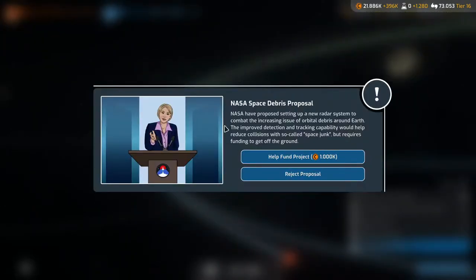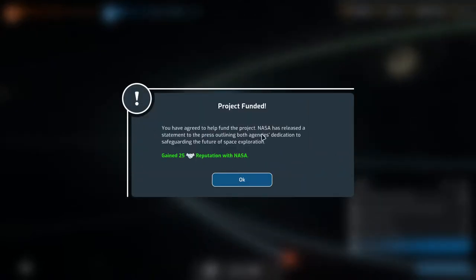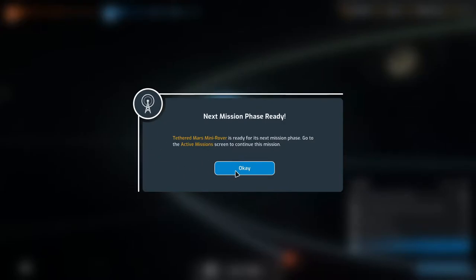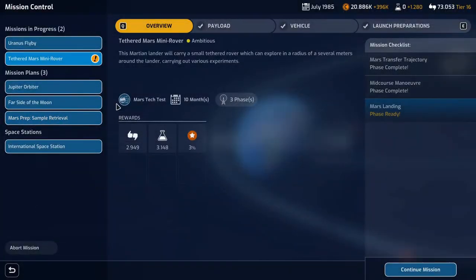NASA space debris proposal: NASA have proposed setting up a new radar system to combat the increasing issue of orbital debris around earth. The improved detection and tracking capability would help reduce collisions with so-called space junk, but requires funding. We'll help fund the project. You've agreed to help — NASA has released a statement outlining both agencies' dedication to safeguarding the future of space exploration. Gained 25 reputation with NASA — we didn't really need it but it's okay.